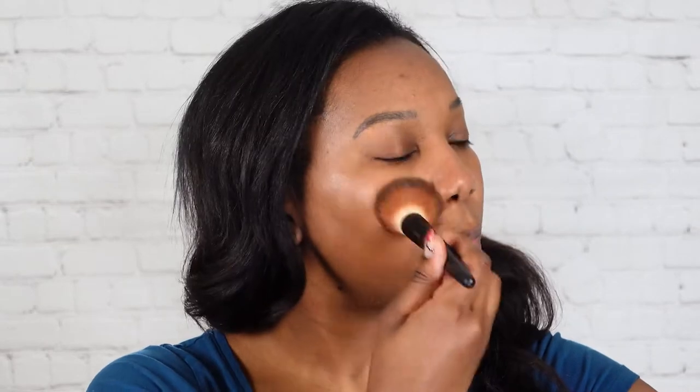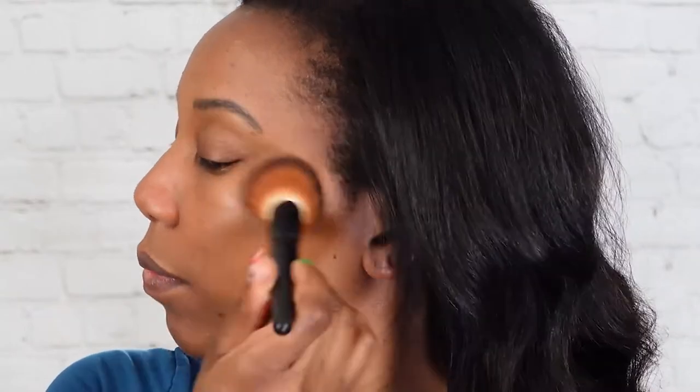Start with a little bit and build from there versus pumping out four or five pumps and then you've got so much left that you're not using. Now, because we started with the setting powder, when we apply the foundation, we're actually just going to press it into the skin versus doing sweeping motions, because then it's going to be picking up the powder too. So I like to press it in and you'll see what I mean when we start applying it.